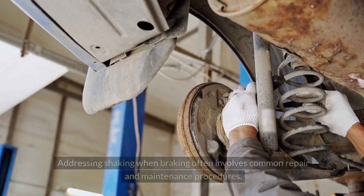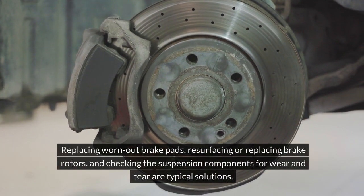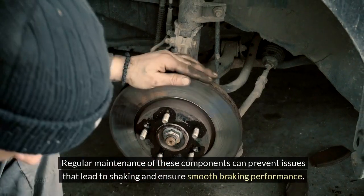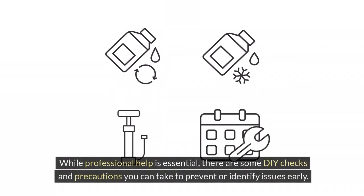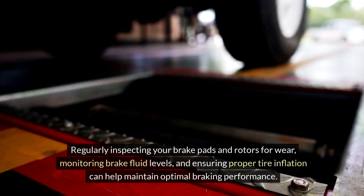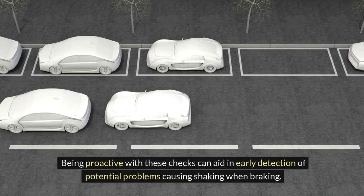Repair and maintenance solutions. Addressing shaking when braking often involves common repair and maintenance procedures. Replacing worn-out brake pads, resurfacing or replacing brake rotors, and checking the suspension components for wear and tear are typical solutions. Regular maintenance of these components can prevent issues that lead to shaking and ensure smooth braking performance. While professional help is essential, there are also some DIY checks and precautions you can take. Regularly inspecting your brake pads and rotors for wear, monitoring brake fluid levels, and ensuring proper tire inflation can help maintain optimal braking performance and aid in early detection of potential problems.